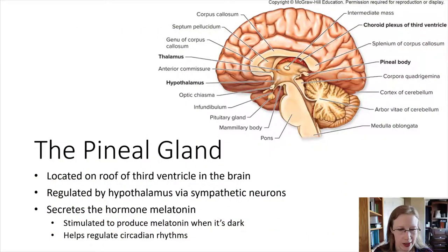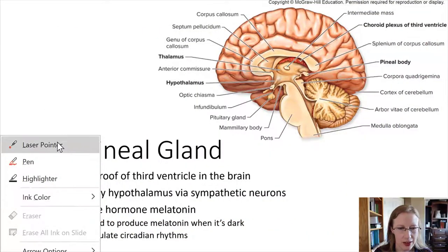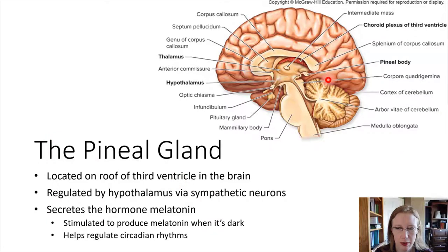The pineal gland is right here. Just getting oriented — over here was the pituitary gland, we already talked about that. Here's the thalamus, and this space is the third ventricle that we're mentioning. And right here, this little thing on the back, this is the pineal body.